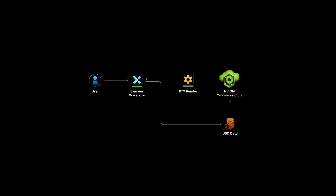Now we are bringing the real and digital worlds even closer by integrating NVIDIA AI and Omniverse technologies into Teamcenter X. Omniverse APIs enable data interoperability and physics-based rendering to industrial-scale design and manufacturing projects.